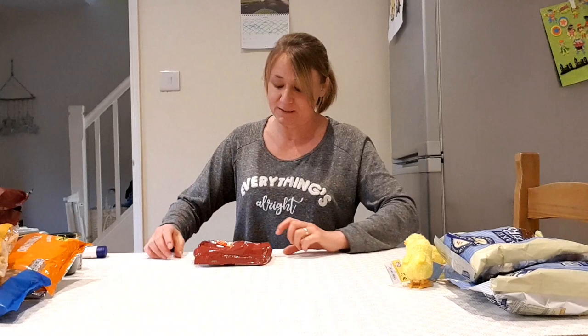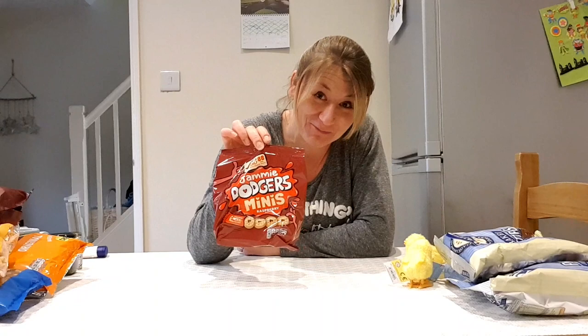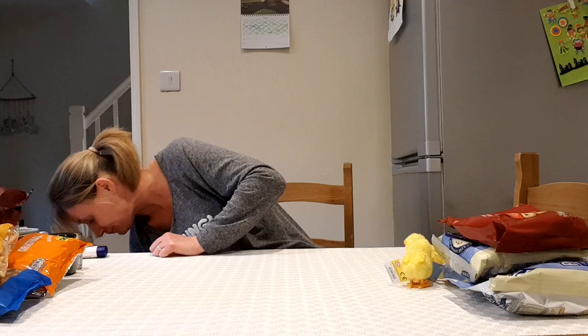More lunch box bits — Jammy Dodgers! Six mini raspberry-flavoured packets. Not the packets — the biscuits are raspberry flavoured. Six individual packets of raspberry-flavoured mini Jammy Dodgers, perfect for lunch boxes.